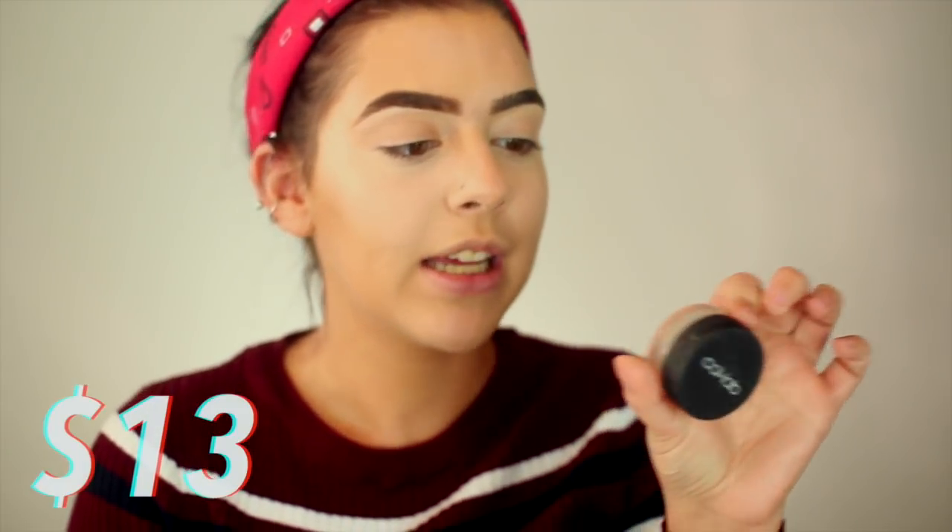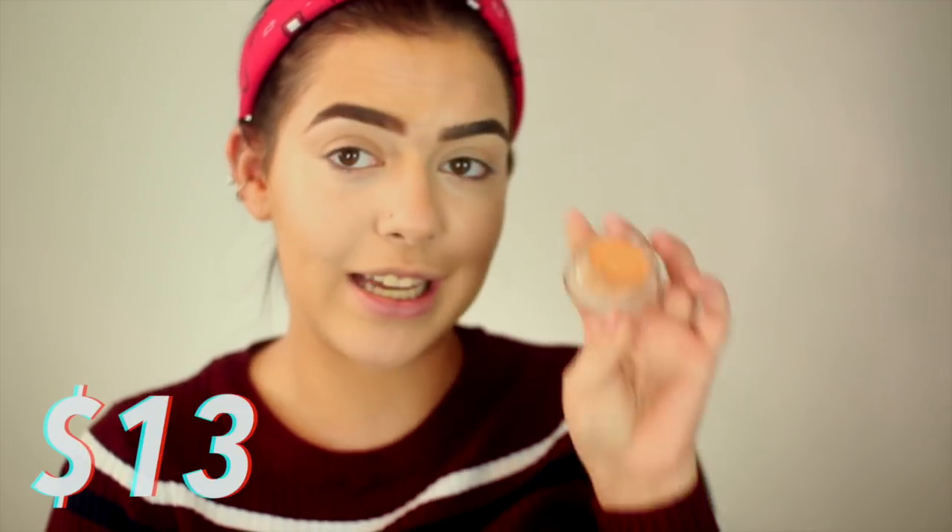Now I'm going to use two eyeshadow bases. I picked up the MAC Painterly Paint Pot — I never actually used it, just tried it out. I'm going to be using this as my eyeshadow base for the high-end side. And then for the drugstore side, this is actually a concealer but I thought it might be the same consistency — I think this one might be stickier, which is concerning. The two shades look very different. Actually, both of them are feeling pretty similar, which is good. Color-wise, different.